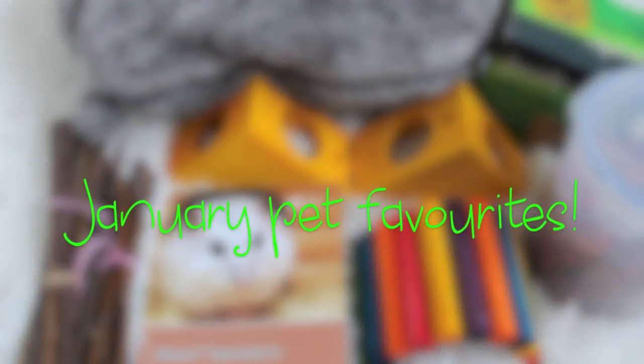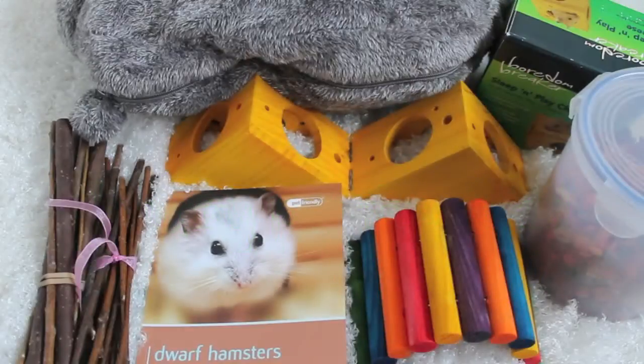Hello everyone, and today's video is going to be January pet favourites. I've never done one of these videos before, but seeing as it's the new year and we're all trying out new stuff for our pets, I thought it would be the perfect opportunity to show you a few of the favourites that we've been loving this month.